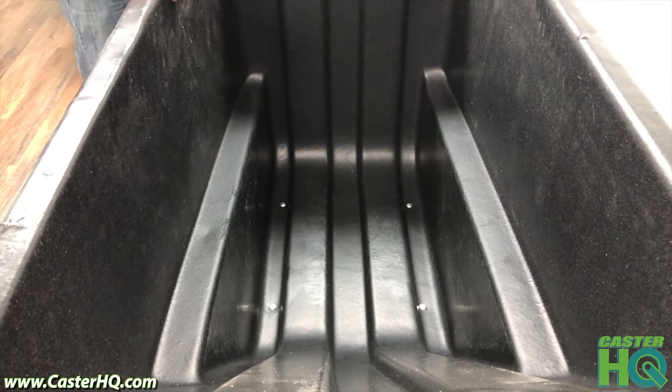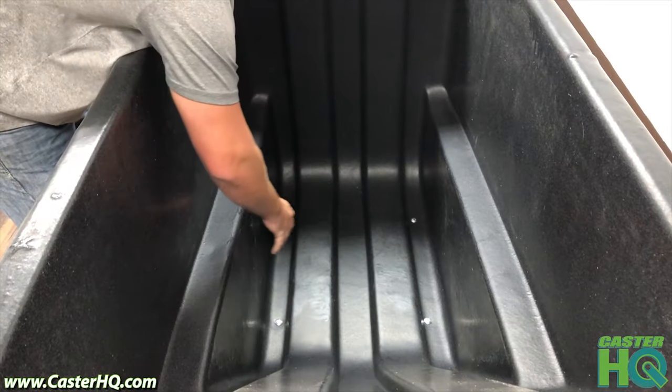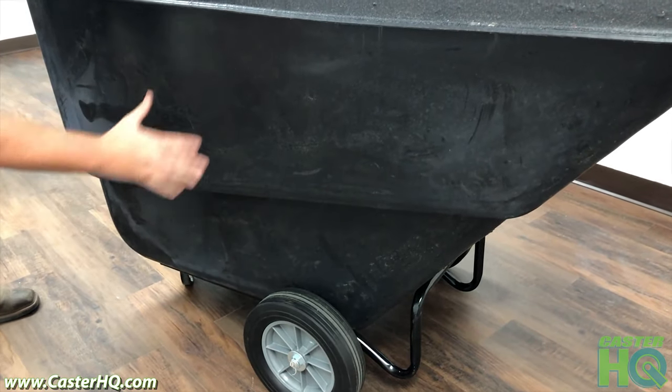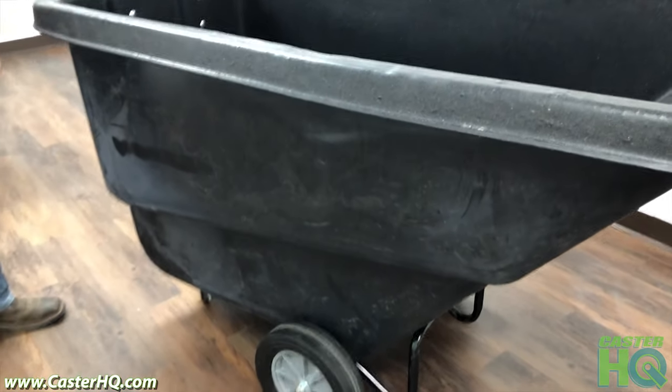Our version is really easy to clean and to keep clean. There are not a lot of ridges or spaces where trash can build up or accumulate. On the sides we keep it really smooth where you can just spray it down or wash it down easily to keep this tilt truck clean at all times.